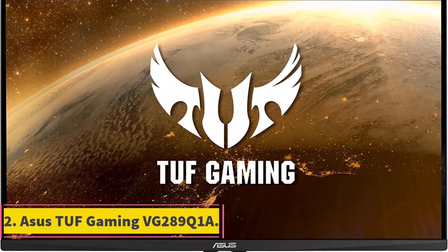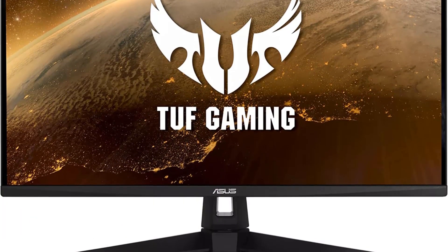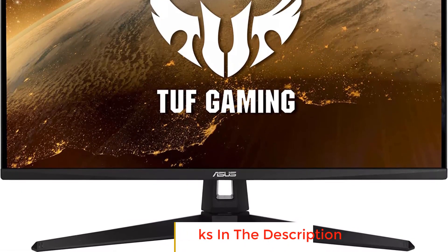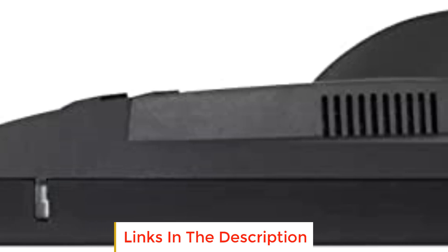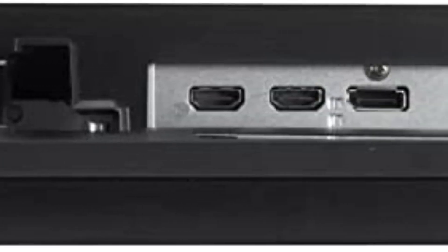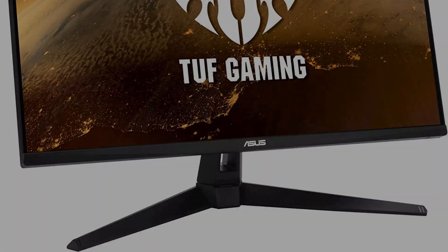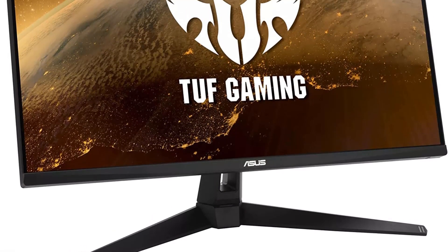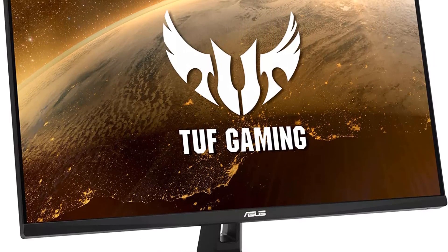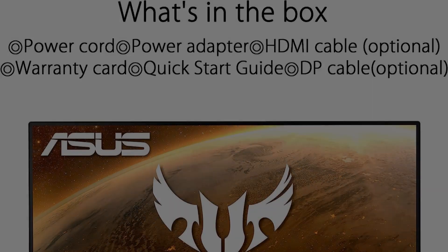Number 2: Asus TUF Gaming VG289Q1A. Just because you're assembling a gaming setup on a budget doesn't mean you have to skimp on having the best 4K gaming monitor. Asus' TUF Gaming VG289Q1A 4K gaming monitor isn't the most powerful or future-proof 4K display, but you'll be hard-pressed to find the best 4K gaming monitor for under $400. It features top-tier picture quality, incredible color accuracy, quick response times, and some nice extras you don't usually see in budget monitors, like built-in speakers. It's a solid 4K display and a great option for console players that won't break the bank.